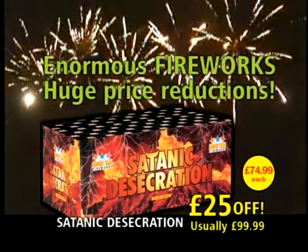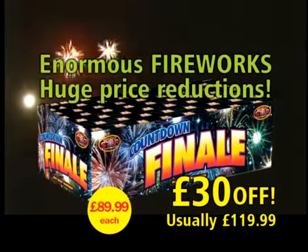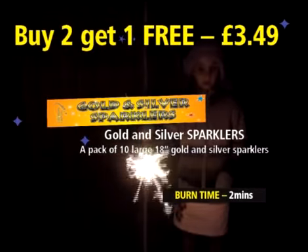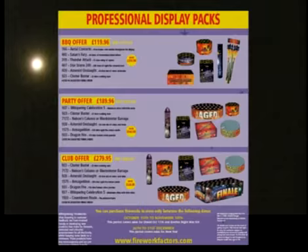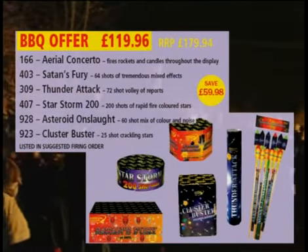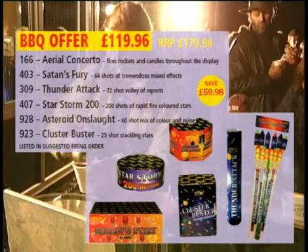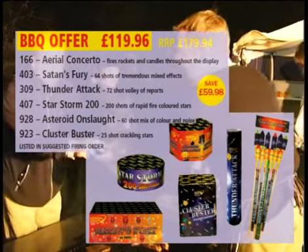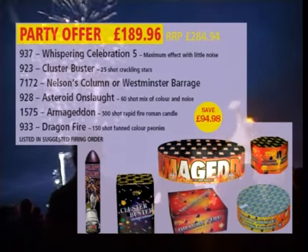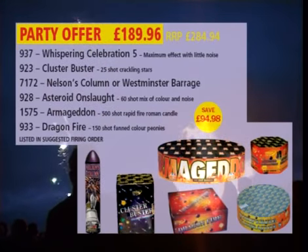If you want the ultimate finale fireworks to add to your party, why not take advantage of these exclusive offers? Sparklers are always fun for kids and adults alike — take advantage of our buy two get one free offer and stock up for Christmas. If you're organising a club or fundraising event or having a display at your local or school, we have the professional display pack to suit your needs. The Barbecue offer is jam-packed with lots of noise, colour and effects — a great party pack. The party offer contains everything you need for a memorable night of fun, colour and noise — a fine mid-range selection.